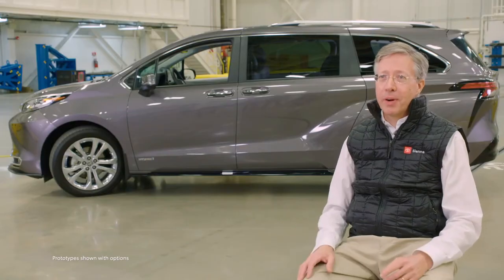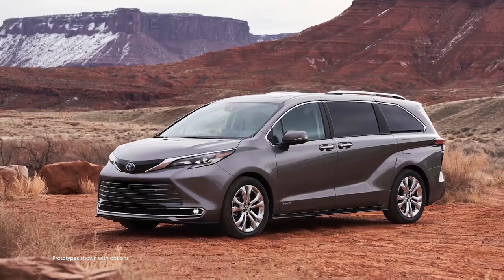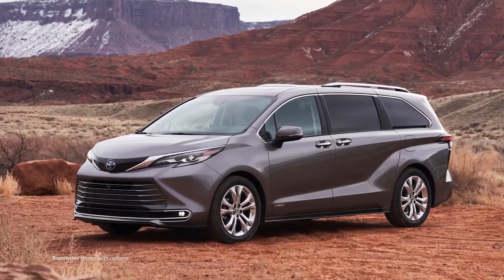A couple of things I'm proudest of for this minivan: number one is the exterior look. I really feel like we did achieve that earth-shattering look. We really wanted to make something that is new and fresh, completely different for a minivan.